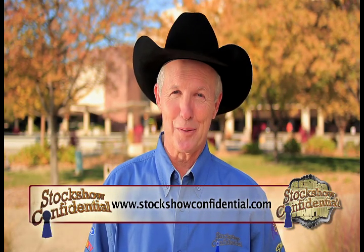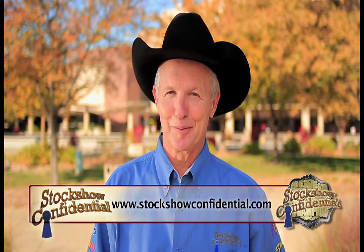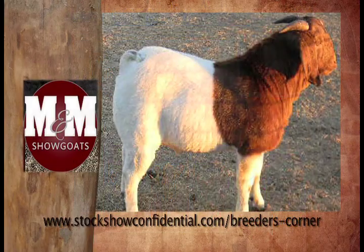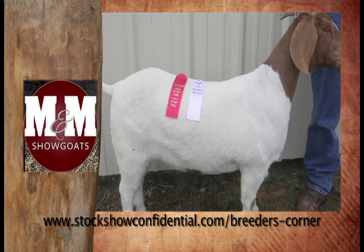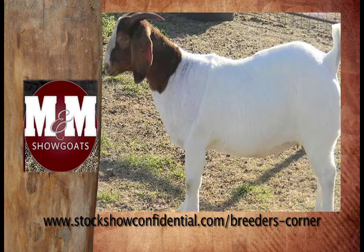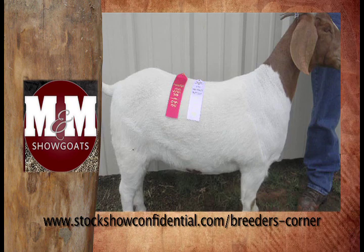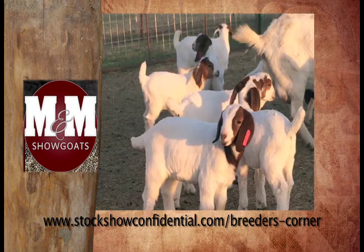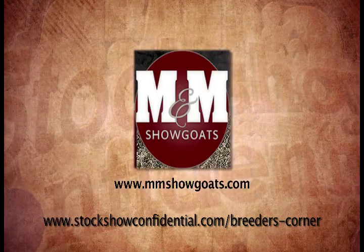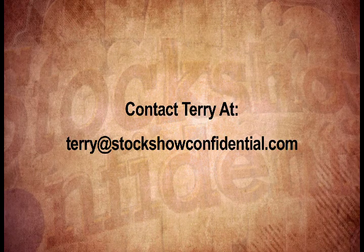Be sure and check out StockShowConfidential.com — our breeders corner. We have the top lamb, goat, pig, and cattle breeders listed there. For the past five years, M&M Show Goats has been working hard to combine the right genetics and get the top quality breeding stock they have today. For over a decade, Shannon Prescott has been involved in the boer goat industry. At M&M Show Goats, they know you have to put your trust in them to provide the highest quality. Visit them at M&MShowGoats.com.